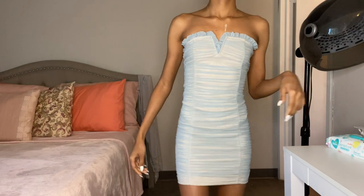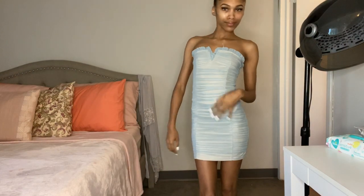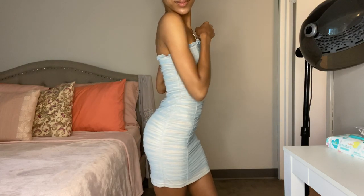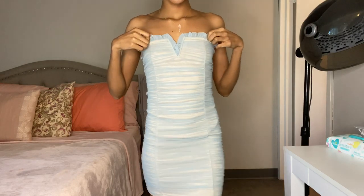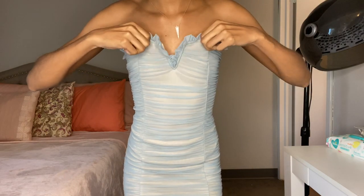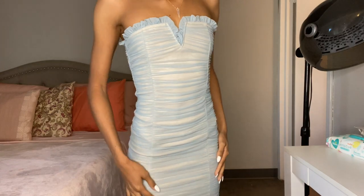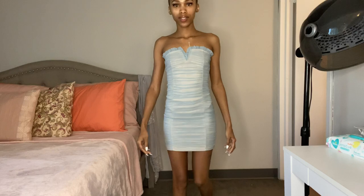This is the Melissa Mesh Tube Mini Dress in the color blue and it's $34.99. The color caught my attention immediately. I loved the mesh, I loved that it was a tube dress with no straps, and since I'm smaller up top it fits me really well — it doesn't slide or fall down.